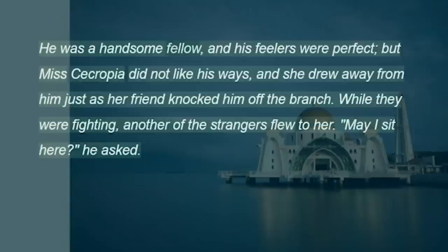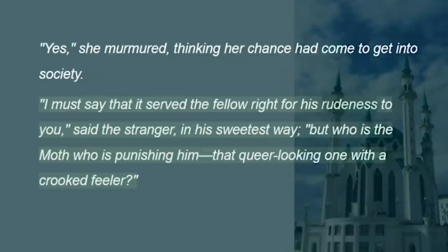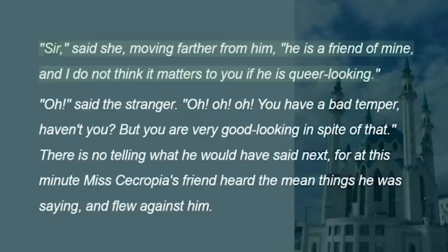He was a handsome fellow, and his feelers were perfect, but Miss Cecropia did not like his ways, and she drew away from him just as her friend knocked him off the branch. While they were fighting, another of the strangers flew to her. "May I sit here?" he asked. "Yes," she murmured, thinking her chance had come to get into society. "I must say that it served the fellow right for his rudeness to you," said the stranger in his sweetest way, "but who is the moth who is punishing him — that queer-looking one with a crooked feeler?" "Sir," said she, moving farther from him, "he is a friend of mine, and I do not think it matters to you if he is queer-looking."